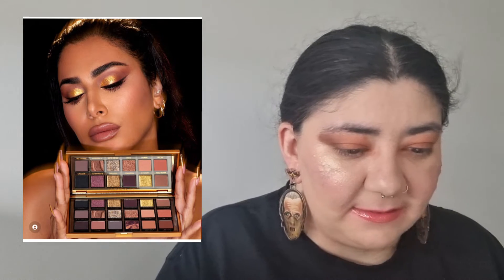Her palettes always sell really well. I think one of the last products I tried from her line was one of her eyeliners, and those did not budge — they stayed on my eyes all day. Her mascara has done really well too. I think her line in general is amazing, so good job.